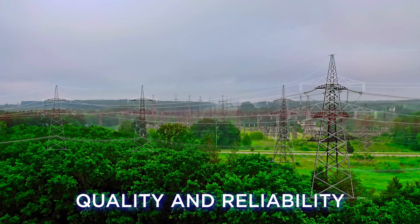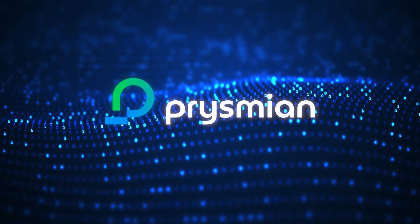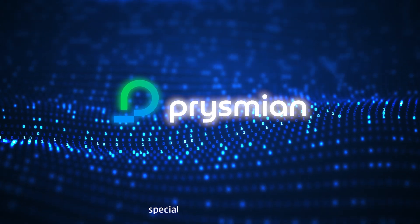Ensuring quality and reliability — Prysmian overhead line sensing system.